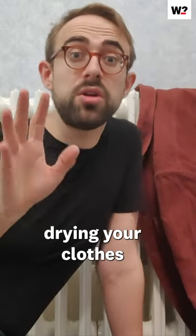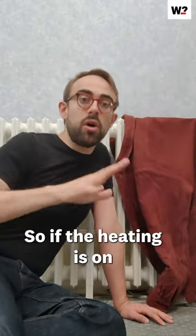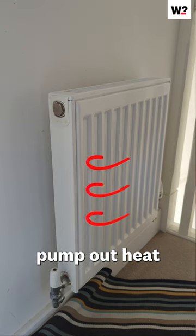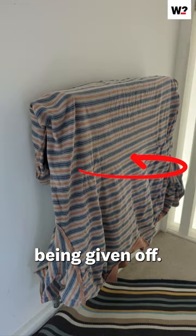You need to stop drying your clothes on radiators. Radiators circulate warm air around the room, so if the heating is on and set to 20 degrees Celsius, your radiators will pump out heat until the room reaches that temperature, at which point the boiler will stop. But cold and wet clothes act as a barrier to the heat being given off.